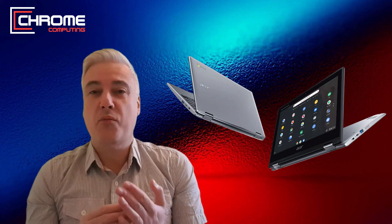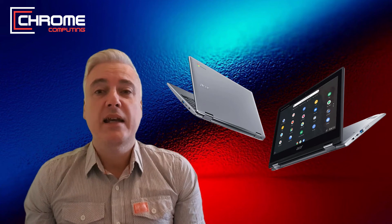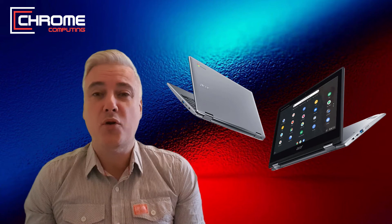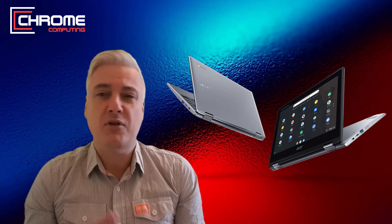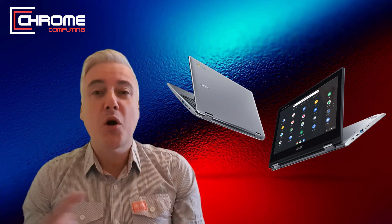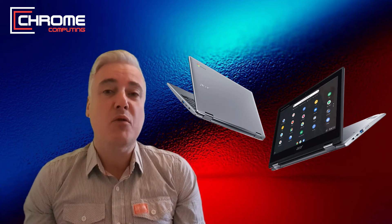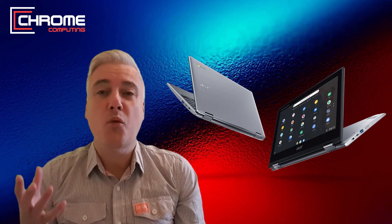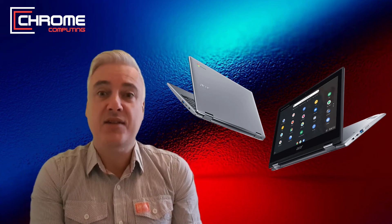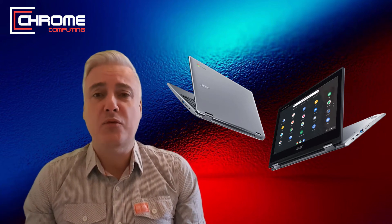In relation to the Intel Celeron processor, that's fine — you're not going to get anything better on a budget Chromebook. The Intel Celeron processor will perform fine for things like spreadsheets, word processing, and streaming HD movies on YouTube. Most budget Chromebooks nowadays come with Android apps, and an Intel Celeron processor will work fine with most Android apps. Bear in mind it's not going to be super fast, but it will be okay.